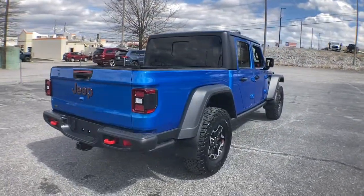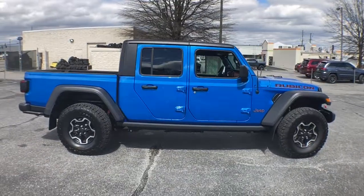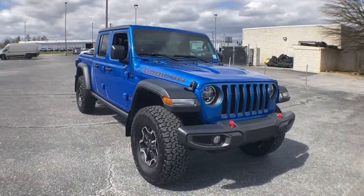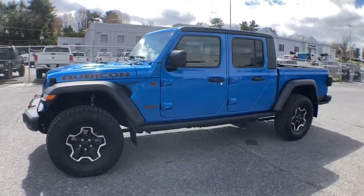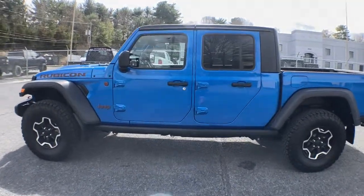This unapologetically rugged Gladiator is the ultimate trail partner. Available with a long list of off-road specific options, this midsize pickup's extended wheelbase offers a smooth ride and roomy rear seating. Tech-savvy infotainment and advanced safety features are on board to keep you safe, connected, and entertained.